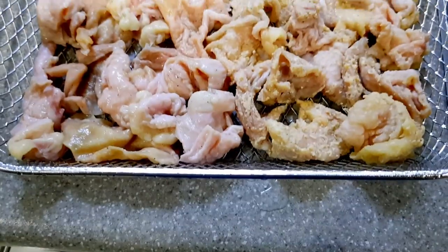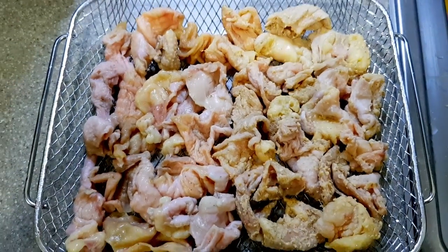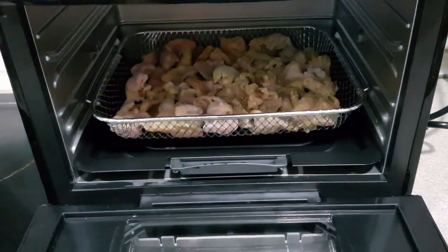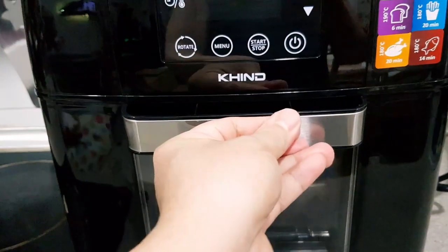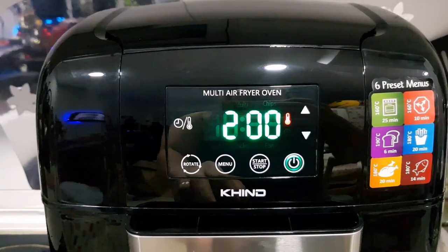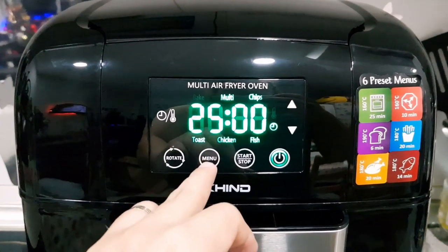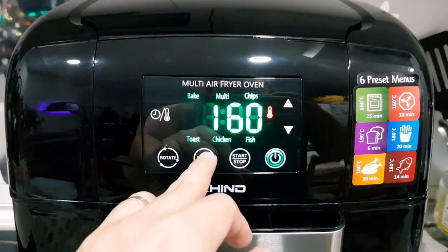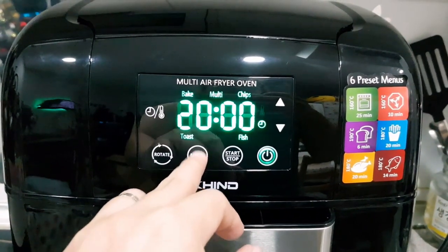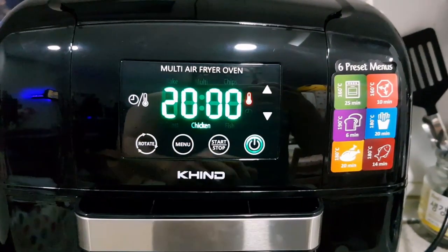The chicken skins are lined up in a single tray, where the left are the ones with salt and pepper while the right has the breading. I inserted it in the lowest rack of the air fryer. The air fryer has six preset menus for baking, chips, toast, chicken, fish, and one called multi — all of which can be reprogrammed if needed. For this test, I'm cooking the cracklings on the chicken preset, which is at 180 degrees for 20 minutes without preheating, to get to know the air fryer and see if preheating will be needed in the future.